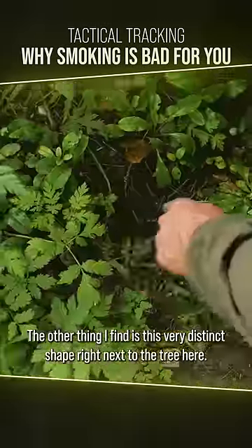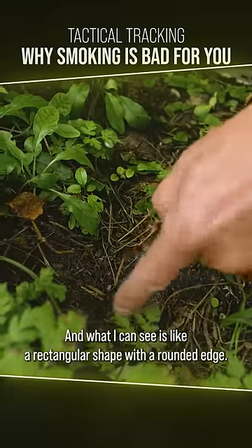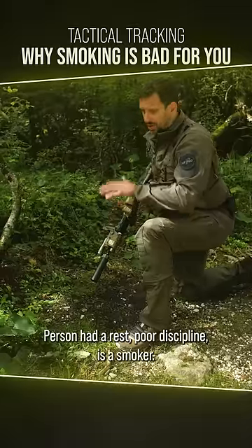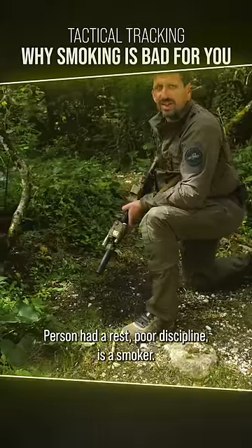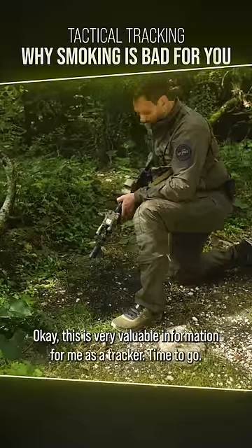Looking further down, the other thing I find is this very distinct shape right next to the tree — a rectangular shape with a rounded edge. It looks like the butt stock of a weapon. This tells me a few things about my quarry: the person is armed, had a rest, and is a smoker with poor discipline. This is very valuable information for me as a tracker. Time to go.